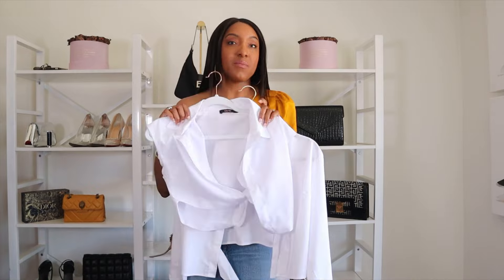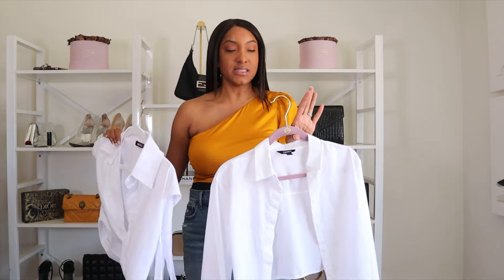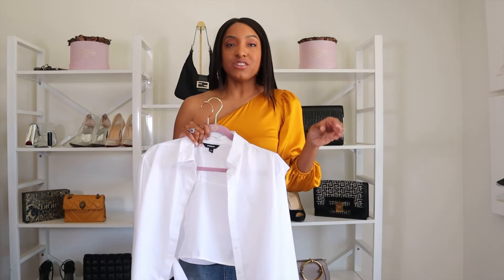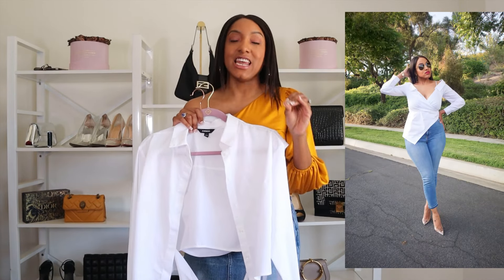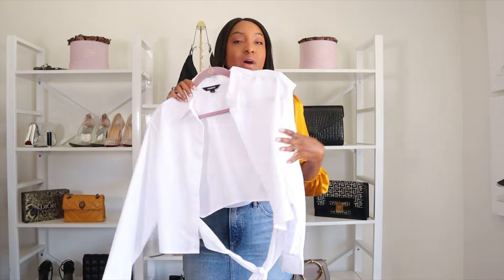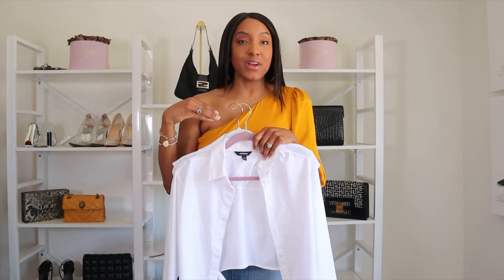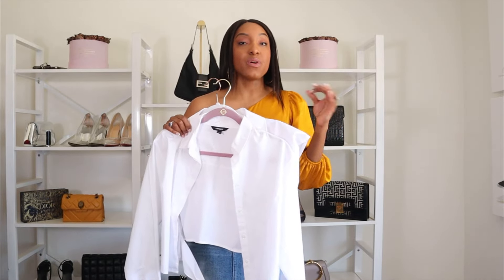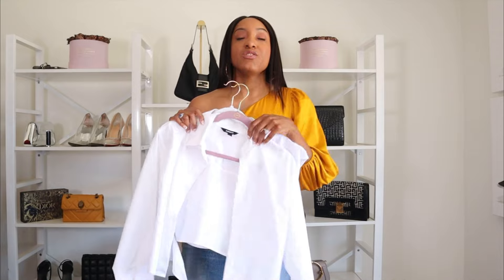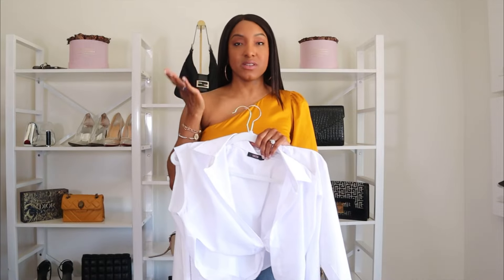I'll link the Express one because their white shirts are great. This other one I picked up from Micas — it's a cropped white top and it looks really good with high-waisted denim jeans. For summer you're going to be wearing your shorts and jeans, and nothing looks better than a white shirt and blue denim. If you throw a blazer over a white top with any color denim — black pants or blue denim — it looks so good. You can dress it down with espadrilles or dress it up with heels.